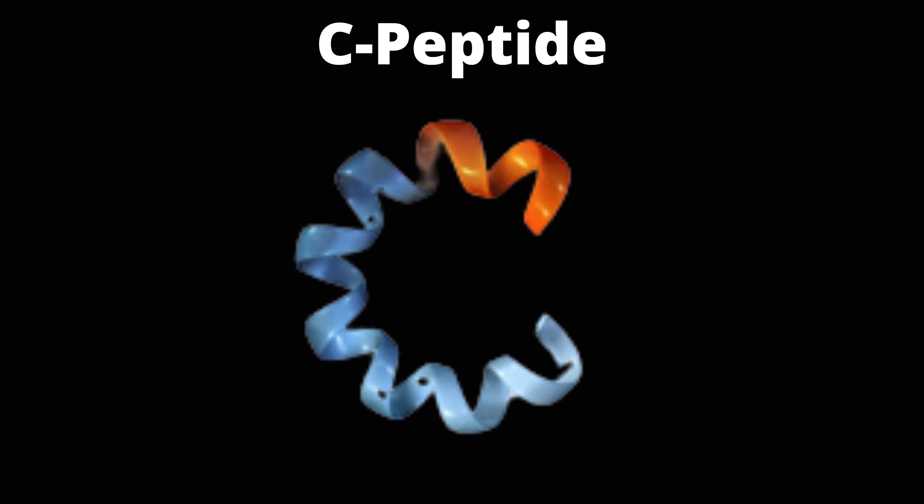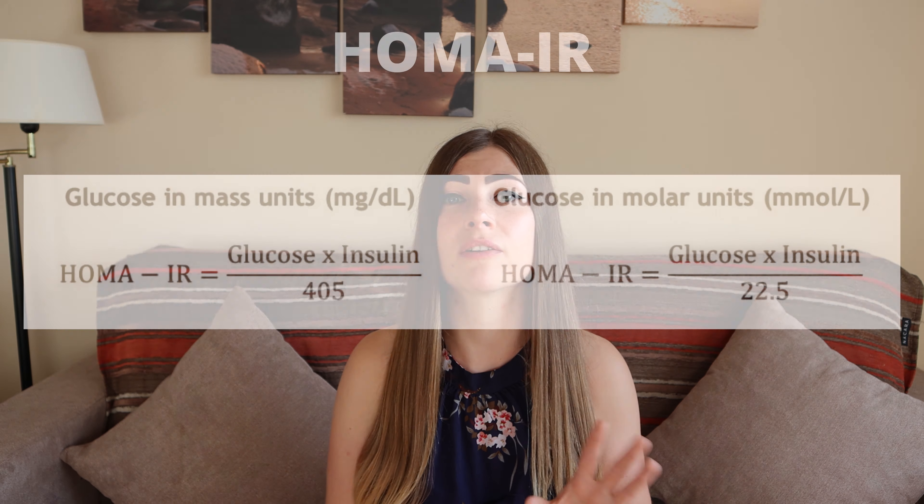Your pancreas is also making something called a C-peptide at the same time. This C-peptide is made in the same quantities as insulin, but it has a longer half-life. So if you want to know if you have high levels of insulin, it is a good idea to check if your C-peptide is elevated. Keep in mind that in later, more advanced stages of insulin resistance and type 2 diabetes, you would have low levels of insulin and C-peptide, which indicates that your pancreas is struggling to make enough insulin.